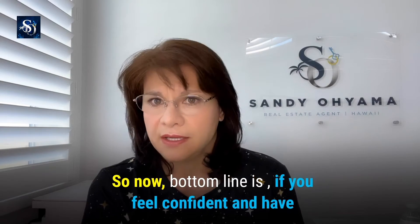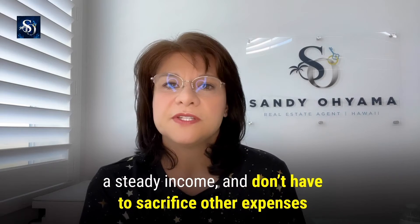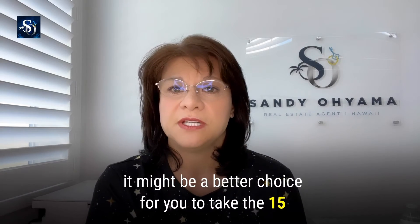So the bottom line is, if you feel confident and have a steady income and don't have to sacrifice on other expenses such as college funds and emergency funds, then it might be a better choice for you to take the 15-year route.